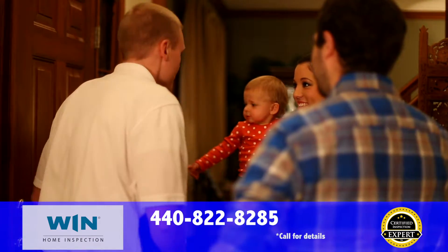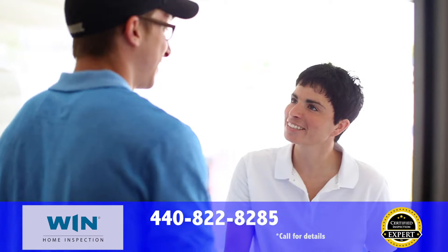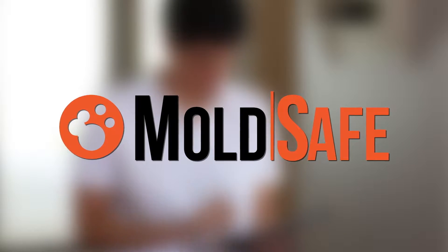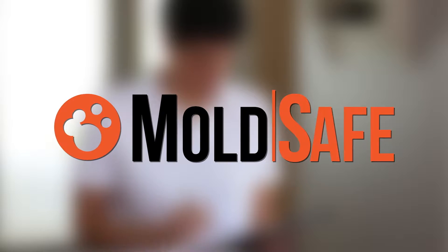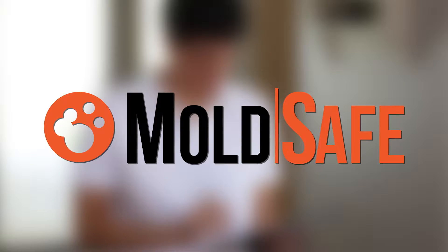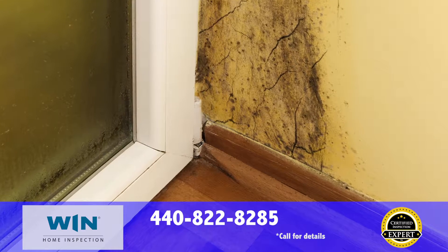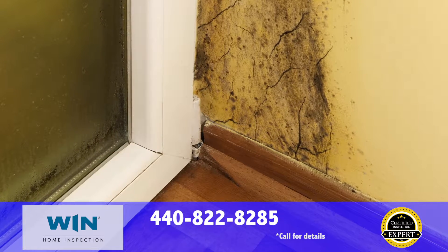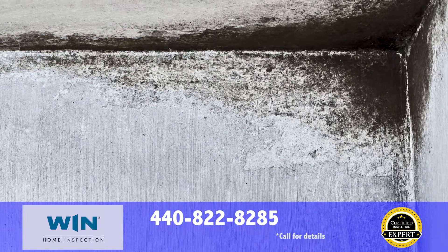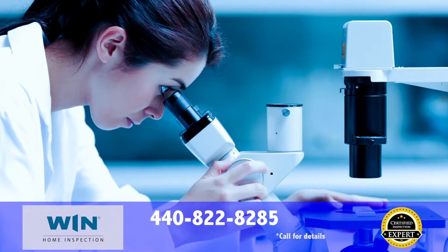Many homes we inspect are fully or partially occupied, leaving some areas of the home uninspected. That's why every inspection we perform comes with MoldSafe. If your inspector doesn't find visible mold or moisture issues and you see mold after move-in, MoldSafe covers your mold remediation. Most inspectors don't even check for mold at all. We guarantee you don't have unsightly and potentially dangerous visible molds in the living areas of your home.